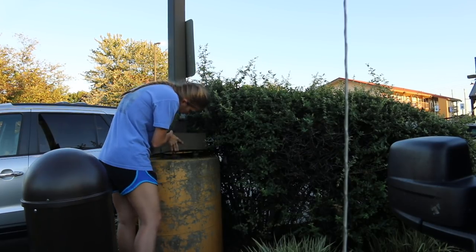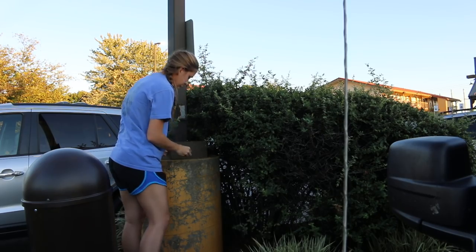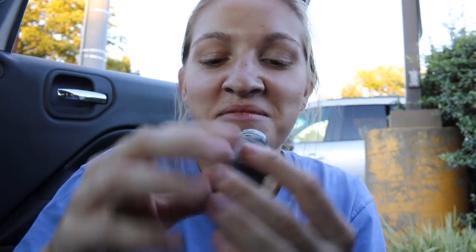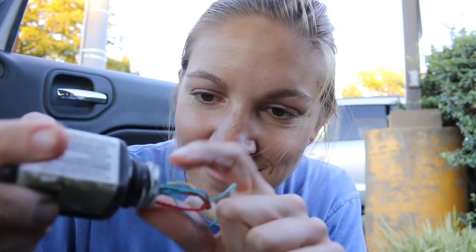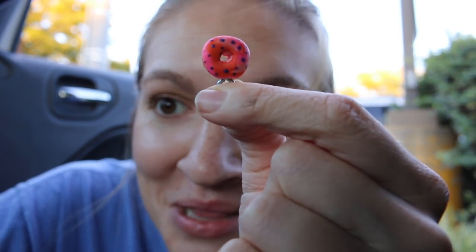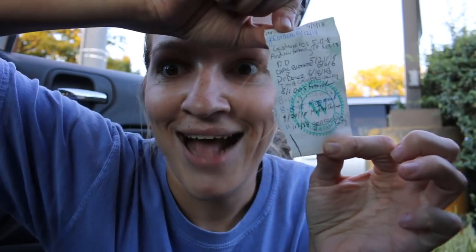I'm in a Cracker Barrel parking lot. Do I look suspicious? Maybe. It's a little itty bitty baby donut — got it!